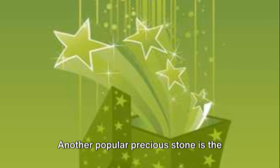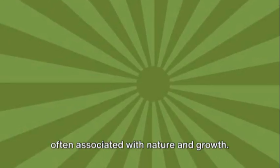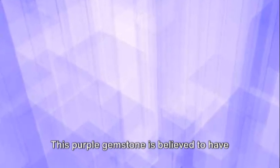Another popular precious stone is the mesmerizing emerald. With its rich green color, emeralds are often associated with nature and growth. They are found in countries like Colombia, Zambia, and Brazil.